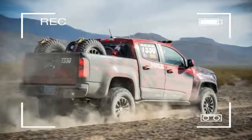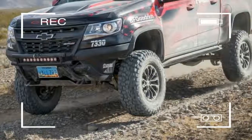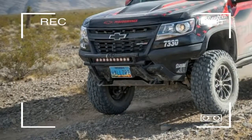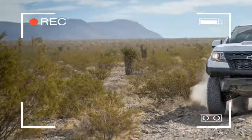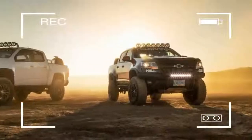The ZR2 concept adds AEV and Chevy performance parts to make an off-roader extraordinaire. The Chevy Colorado celebrates its third birthday with a truly impressive concept vehicle, the ZR2 concept, just unveiled at the annual SEMA show.